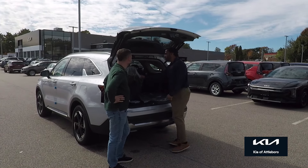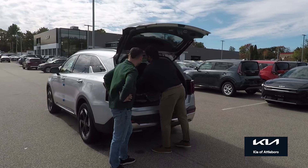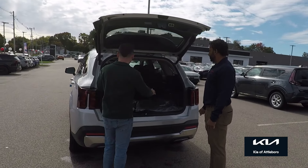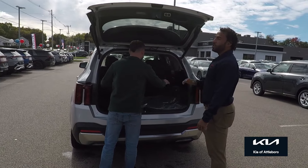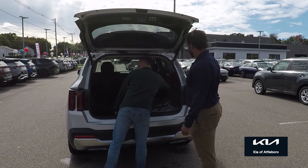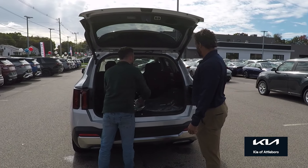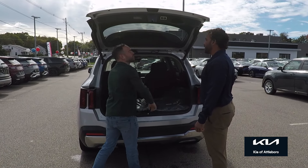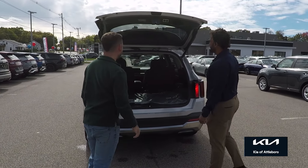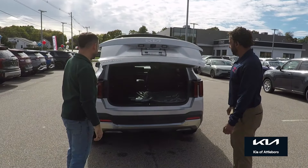Third row, and if you don't need it, you just plop it down and you get plenty of cargo back here. Wow, that is actually pretty huge. We've got cup holders back here, USBs everywhere, and a 12-volt power outlet — all kinds of goodies. And this is available with the cargo cover, and the liftgate is power as well.